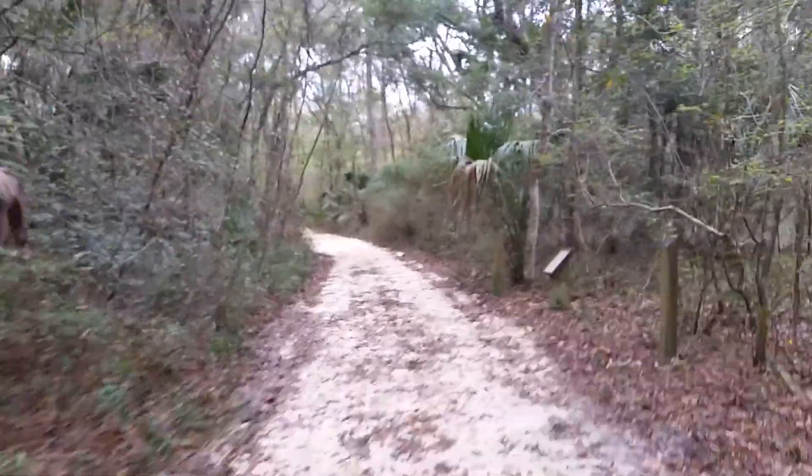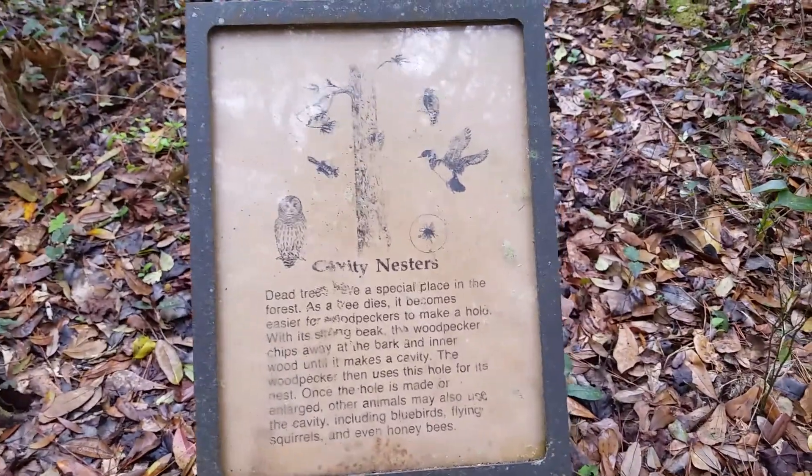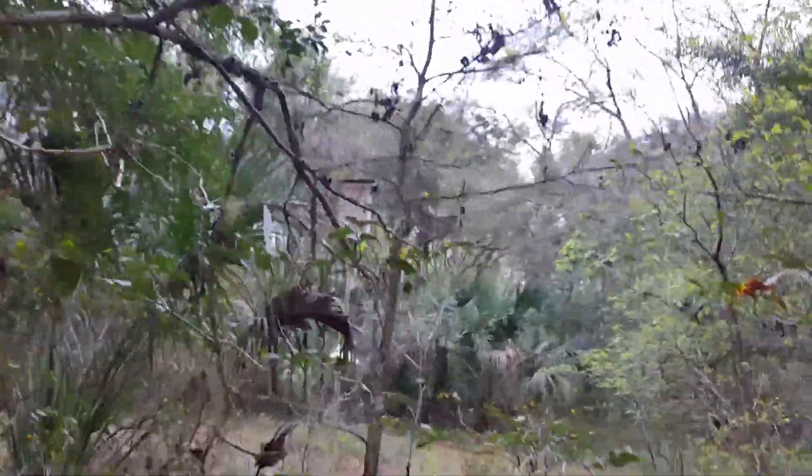You can hear the birds. This is sparkleberry. These are cavity nesters — the birds that are out here in the dead trees. Oh there, so there it is.